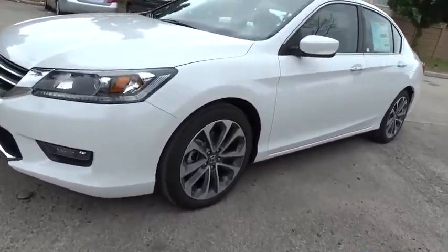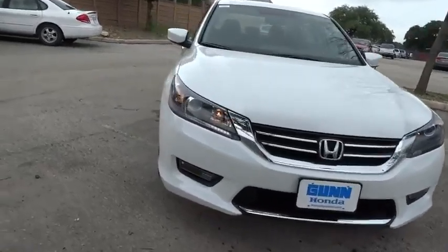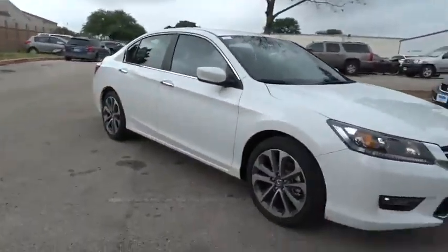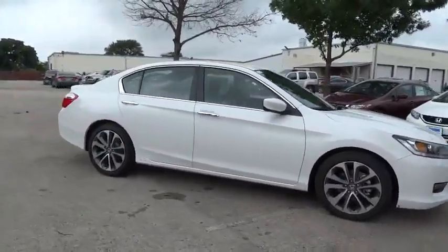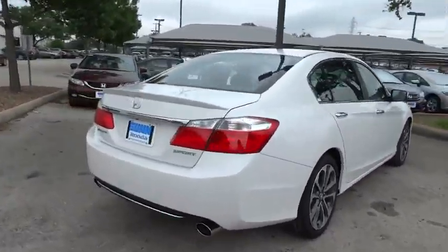The 2015 Accord, ingeniously simple, yet overflowing with luxury and technological creativity. All that and more in the Accord, and is priced below $25,000. Here are some of this vehicle's great options.